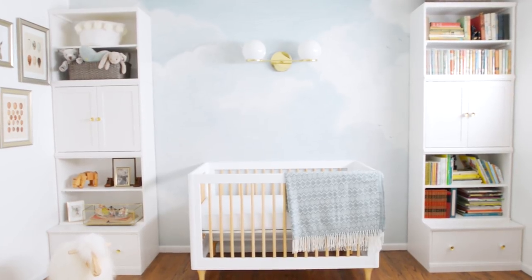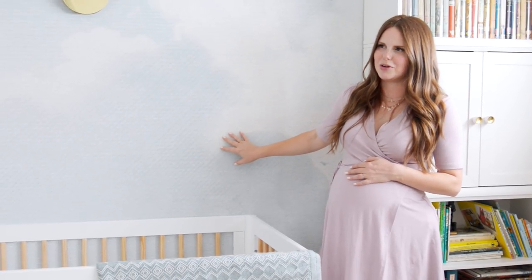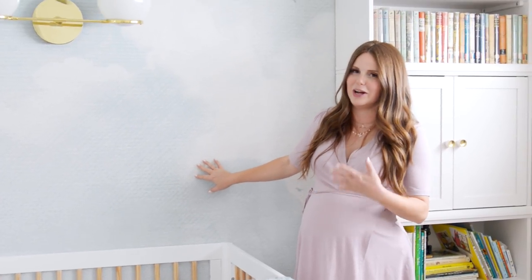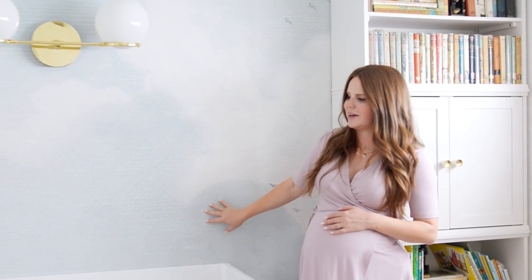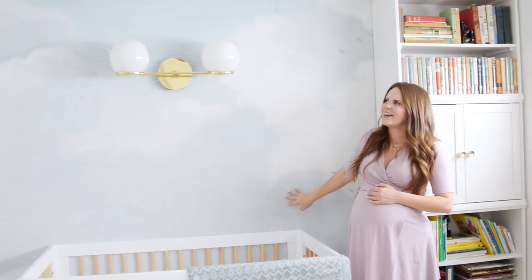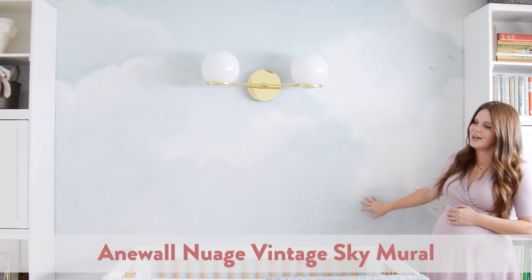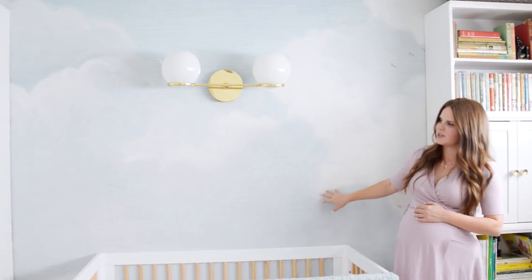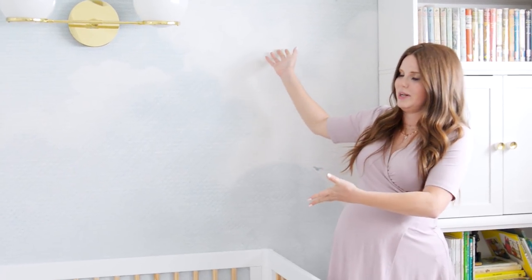I really wanted to do a mural on the wall because I thought there's only really one time in life that you can go fully whimsical, and childhood is that. I thought it would be so lovely to have something like this — it immediately creates a sense of wonder. This is by the company Anna Wall. I've been a huge fan of theirs for a while, and this is their Nuage One, which is fantastic. It's a pre-pasted wallpaper, so it's really easy — you basically just add water. It's fantastic.